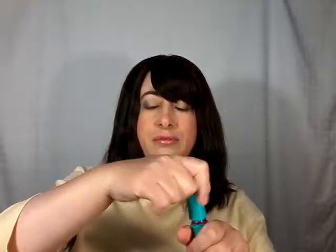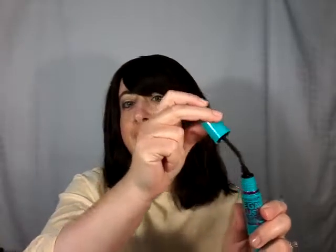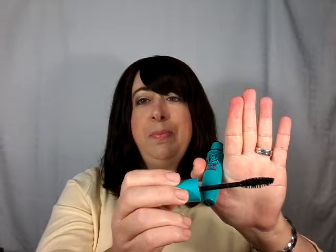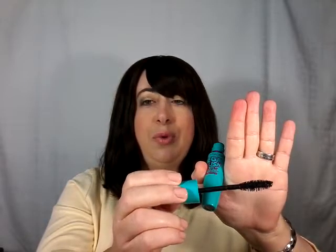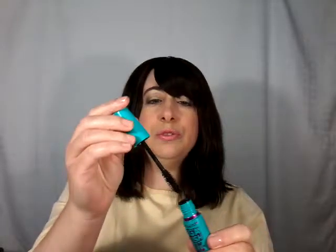The first one I have to talk about is the Maybelline Mega Plush. This one has a bristle brush and it's got a flexible wand. It's a little bit on the larger size as far as the brush, but that's okay — I didn't have any problems with this, and even the flexibility didn't bother me. This one is a drier formula, and it gave me pretty much more of a natural look as far as length and volume — more of a fluttery type look.